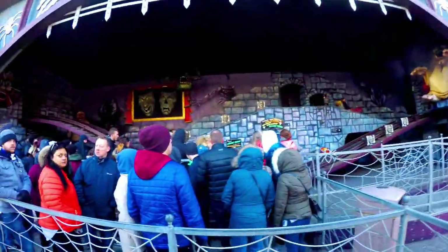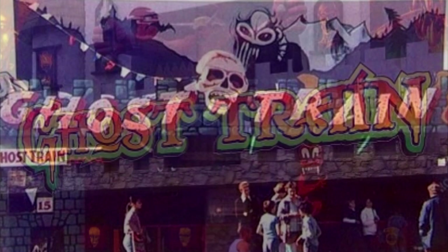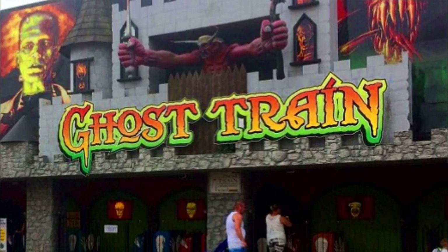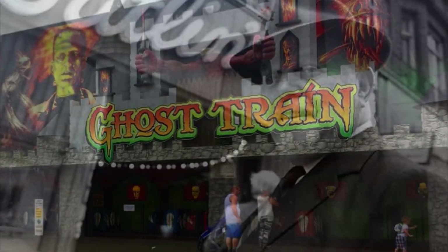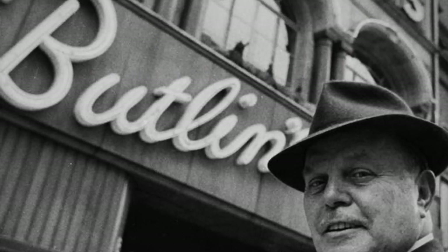The Ghost Train at Blackpool Pleasure Beach was huge, and after its opening in 1930 other amusement parks installed similar rides, all jumping on the bandwagon. Even holiday camp king Billy Butlin installed ghost trains in each of his seaside amusement parks.